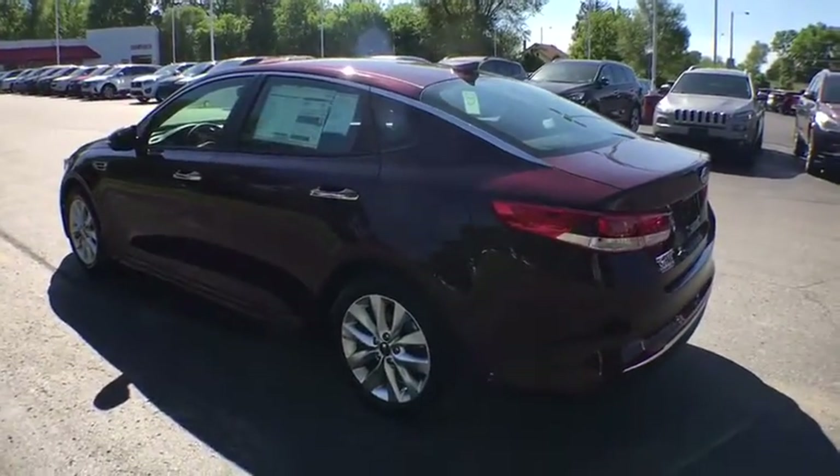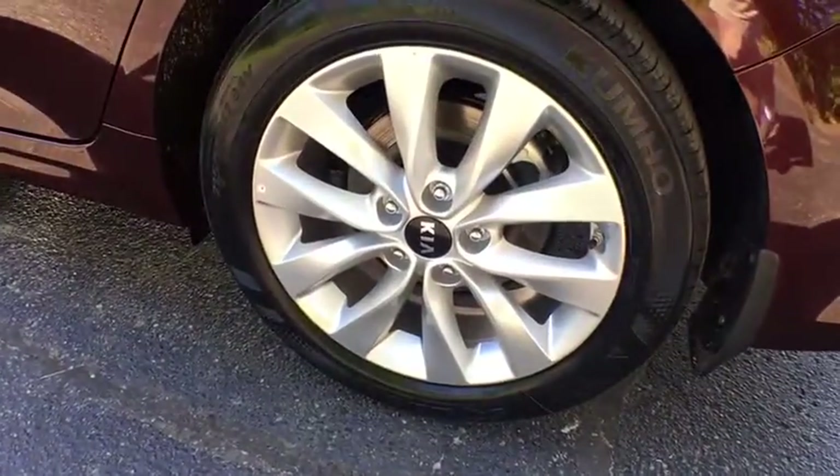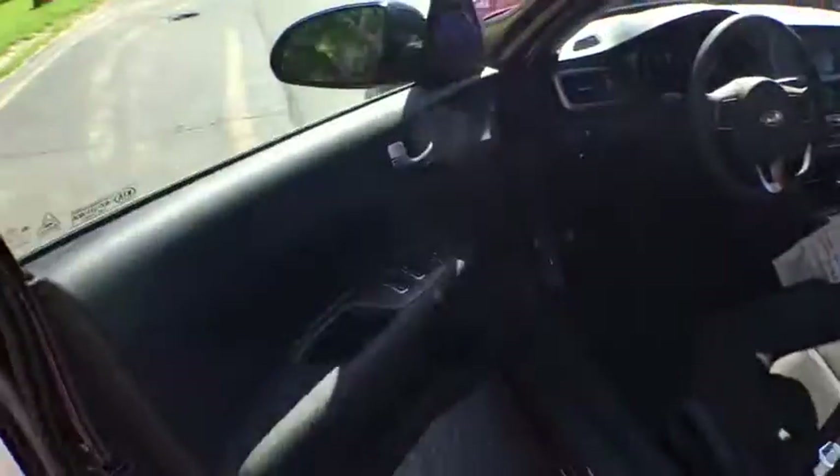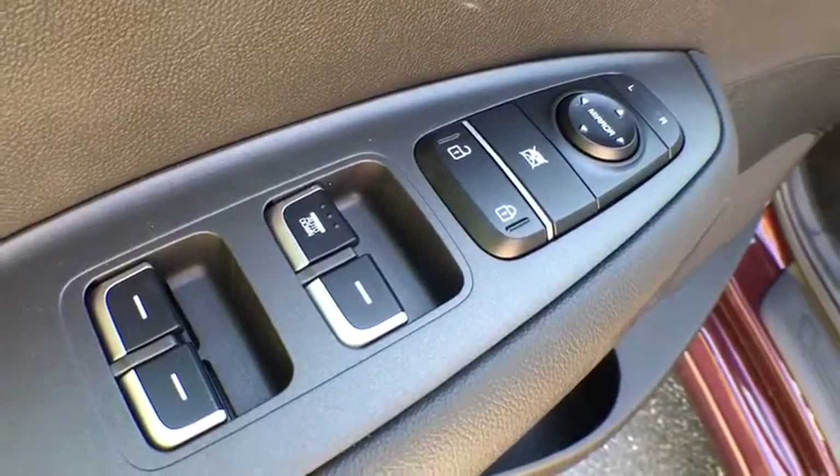Here are some of this vehicle's great options: stability control, keyless entry, backup camera, steering wheel audio controls, traction control, anti-lock braking system, Bluetooth, adjustable steering wheel, power steering, and hard disk drive media storage.